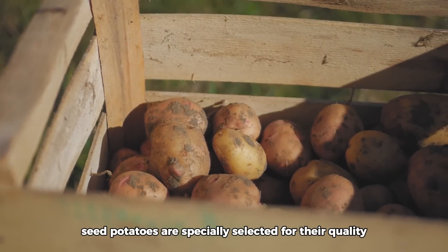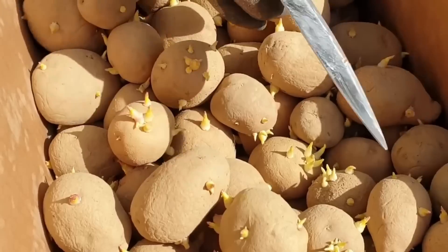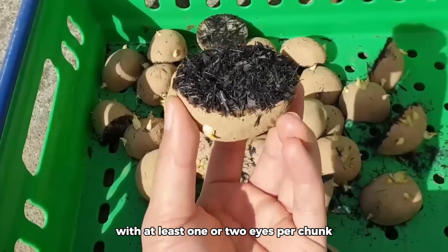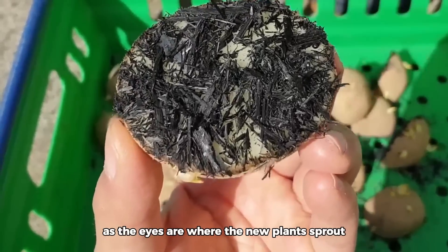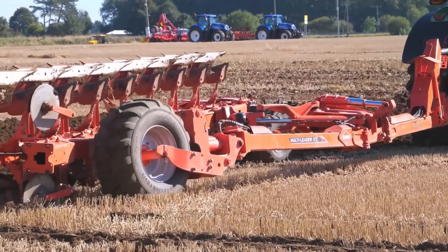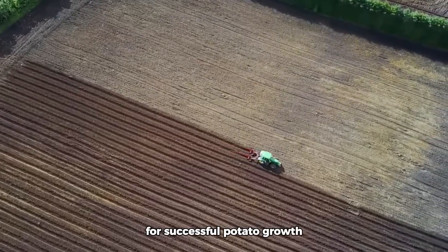Seed potatoes are specially selected for their quality and disease resistance. They are typically cut into chunks with at least one or two eyes per chunk, as the eyes are where the new plants sprout. Efficient soil preparation is crucial for successful potato growth.